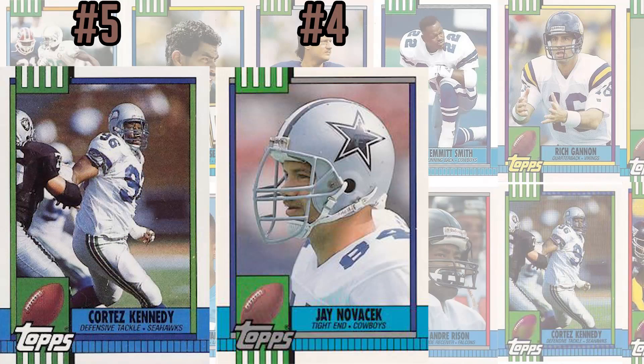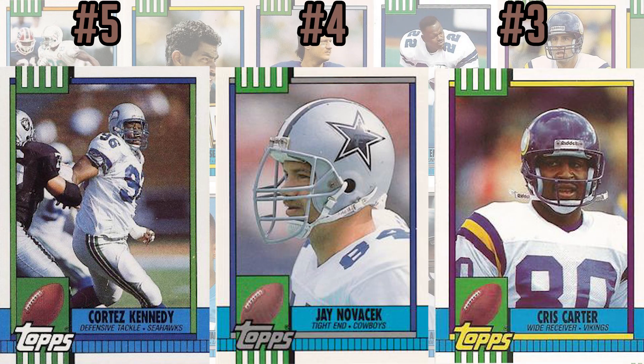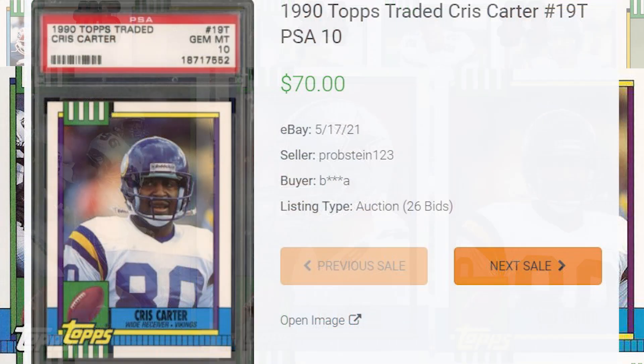We get another Hall of Fame member at number 3, this time with Minnesota Vikings wide receiver Chris Carter, card number 19T. With a 2021 PSA 10 average sale price of $51.36, the record sale of this card comes back in May of 2021, selling for $70 even.